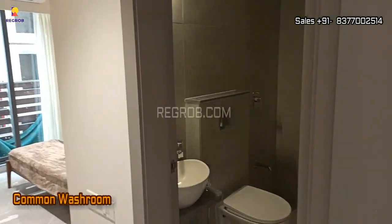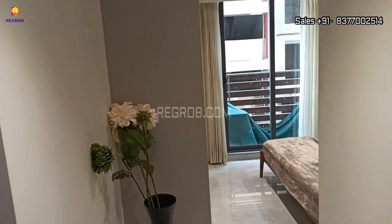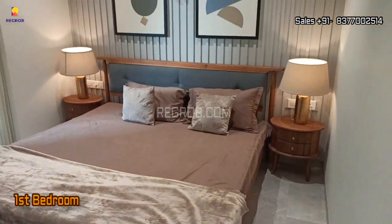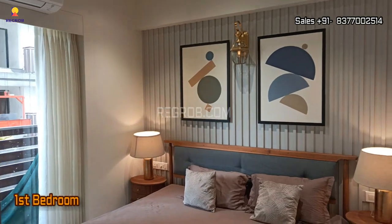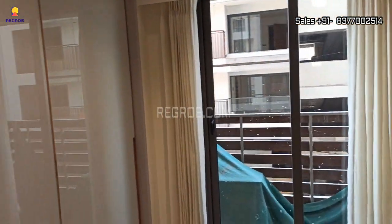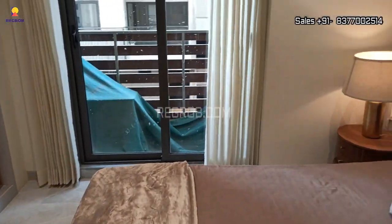Moving next, here comes a common washroom, and beside the washroom we have the first bedroom. The room is nicely designed.